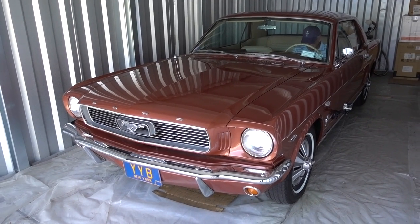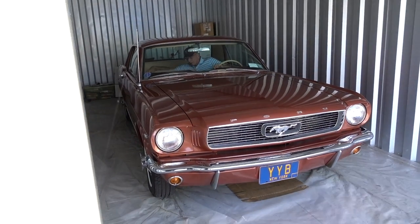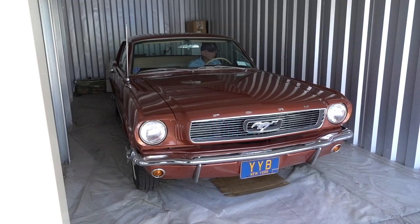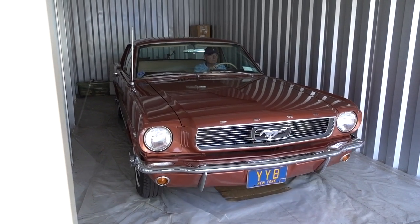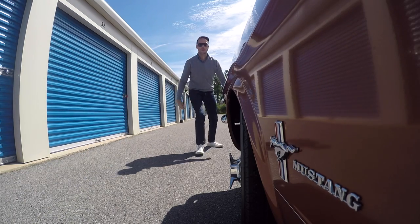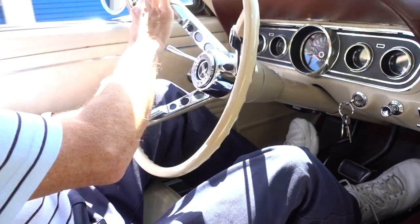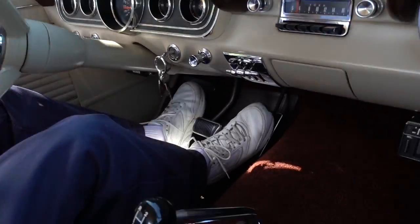There we go. I noticed there's no seatbelts in this car? There are? No. Maybe I should put it on? No? You're a safe driver? I'm a safe driver. Does this car have a radio? Yes, it does. Can we get some tunes? Definitely.